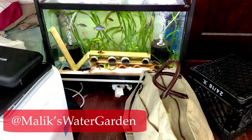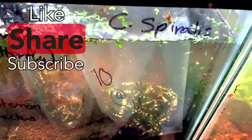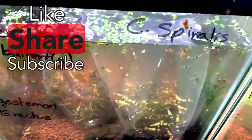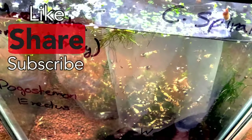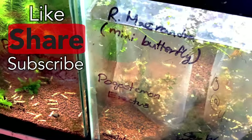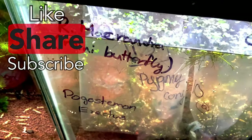I just got back from Tails and Scales at Dundas Street West. I dropped off a little over 500 caridina shrimp and got over a thousand dollars for that sale. I took it in store credit and ended up picking up a bunch of fish, so we're going to unbox all the fish and see what we got.